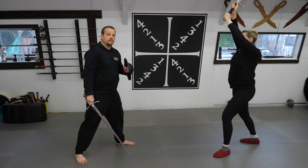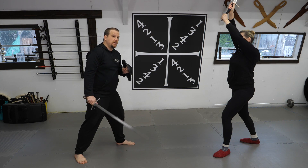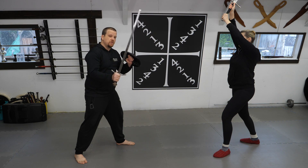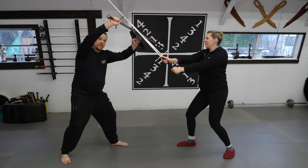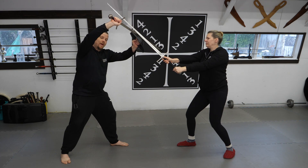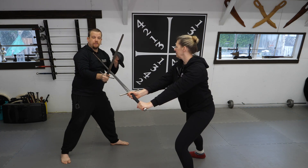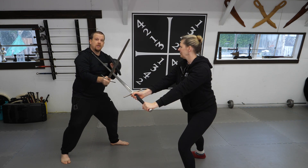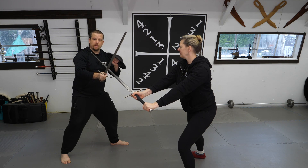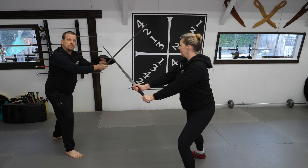The next con we're going to address is defending against longsword attacks. Under ideal circumstances, I'm going to want to use both my sword and buckler at the same time to defend incoming strikes from a longsword. But what happens if my weapons become isolated — either through my opponent's actions or my own inexperience? I'm now vulnerable. To mitigate this, I want to position my body and bring my weapons together so that I can adequately defend myself at all times.